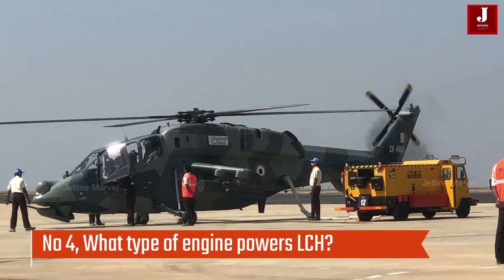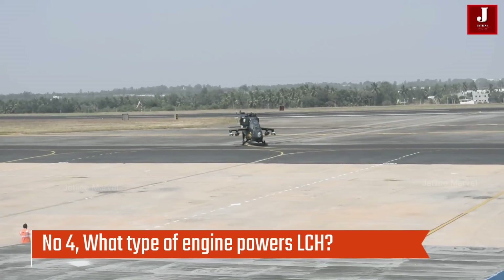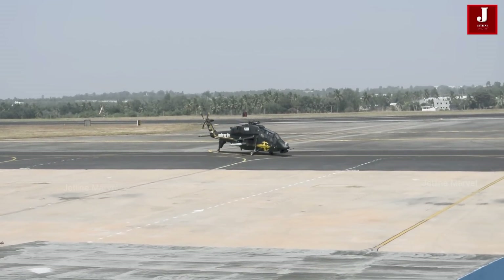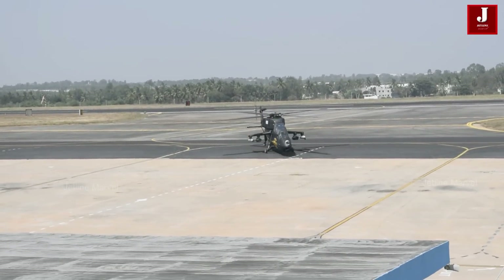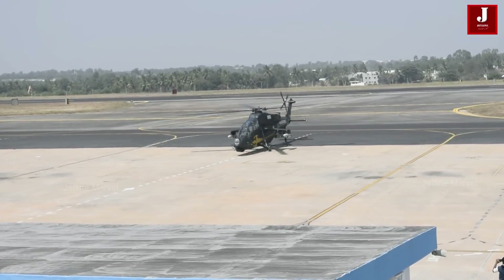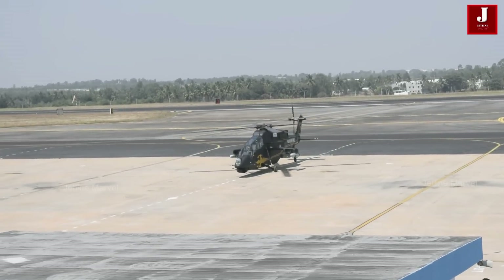Number 4: What type of engine powers the LCH? Two Turbomeca Shakti turboshaft engines, each producing 1,430 horsepower, power the LCH's four-blade main rotor and four-blade tail rotor. French Turbomeca and HAL are working together to create the Shakti engine, which has already been evaluated for performance in high-altitude operations.